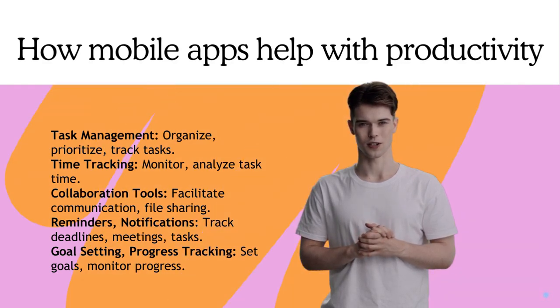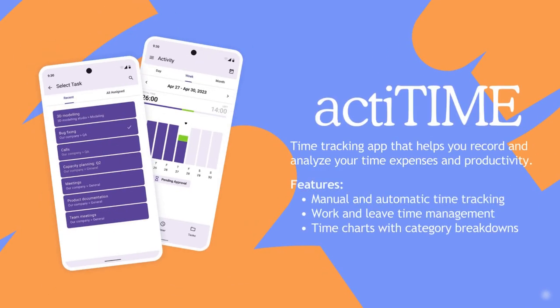Mobile apps aren't just tools — they're essential partners in maximizing efficiency and achieving goals. We prepared a list of productivity apps that help you improve your performance. First, ActiTime. It allows you to record and analyze your time with manual or automatic tracking, and visualize your productivity with detailed time charts.